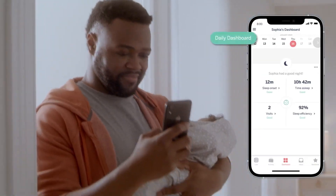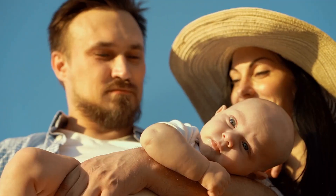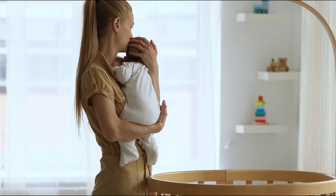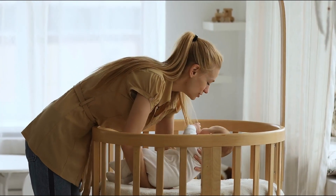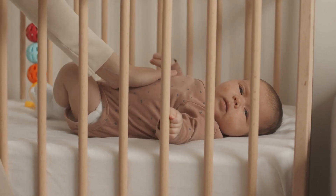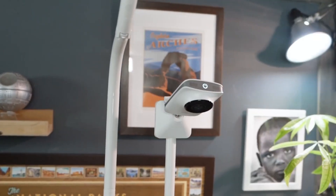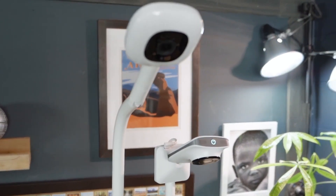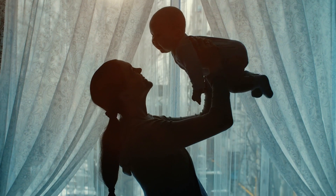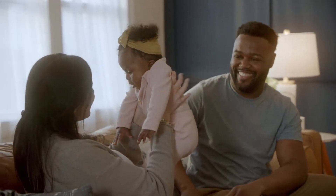The Nanit app provides a comprehensive sleep dashboard presenting information about your baby's sleep quality. You can see how long it took for your baby to fall asleep, their total sleep duration, and how many times you or your partner visited them during the night. Night and day summaries offer a condensed version of each sleep session, enabling you to observe your baby's restlessness or their ability to self-soothe and go back to sleep. Nanit also employs artificial intelligence to analyze video clips and compile similar moments for your convenience — for example, you can easily access all the times you picked up your baby in the morning, creating sweet memories to cherish and share with your family.